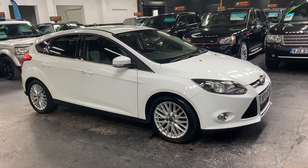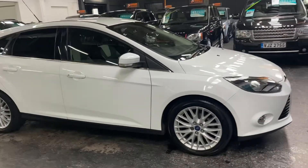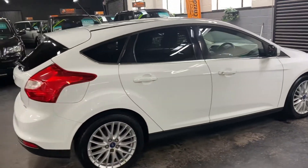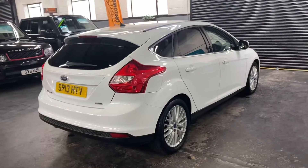Happy to present this 2013, 13-plate Ford Focus Z-Tech Turbo. It's got the one-litre EcoBoost engine in it, finished in white, and the car's only covered just over 37,000 miles from new.